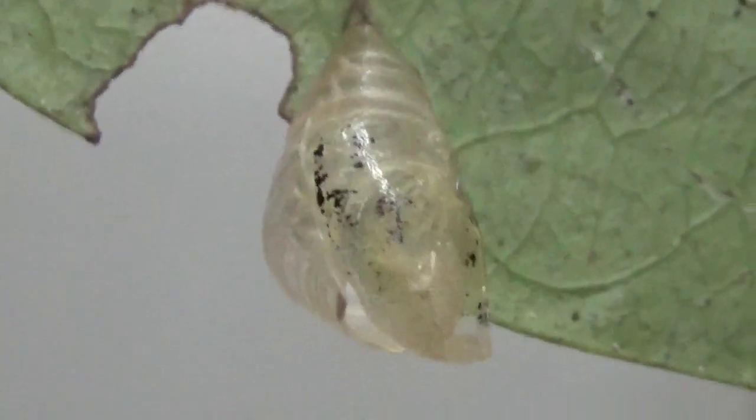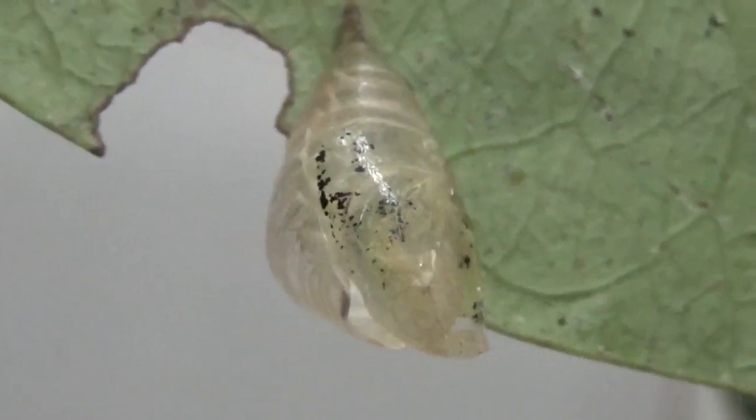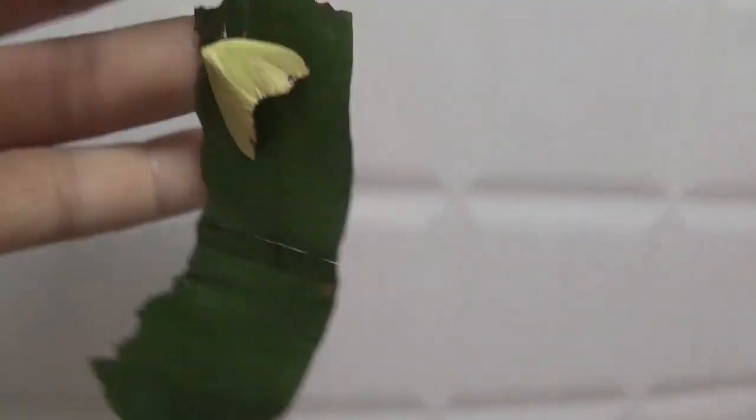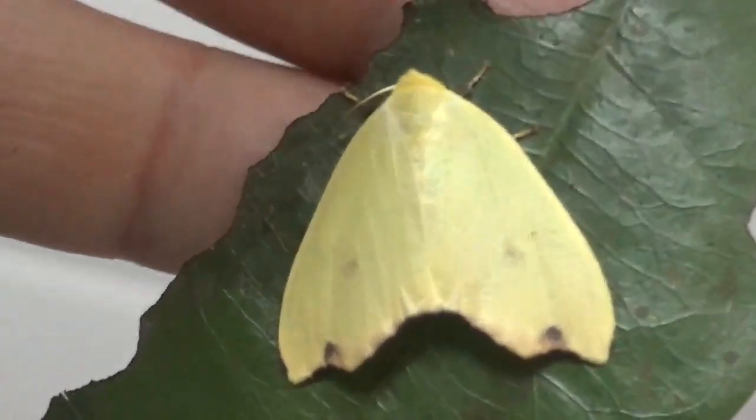Look at that — the pupa case is empty. So in today's episode of 'Who is that Pokémon?' — this is what hatched from my pupa.